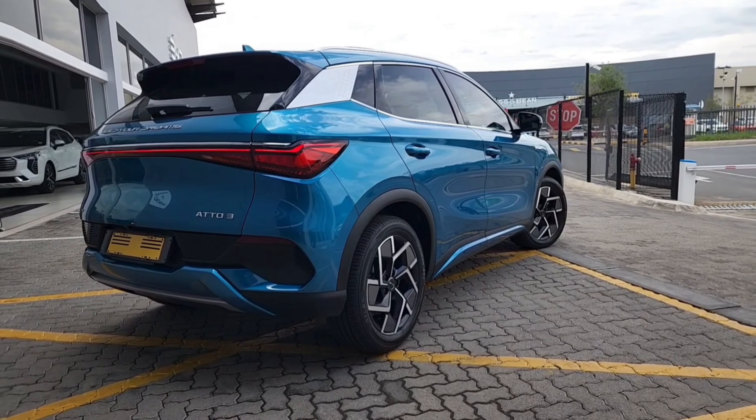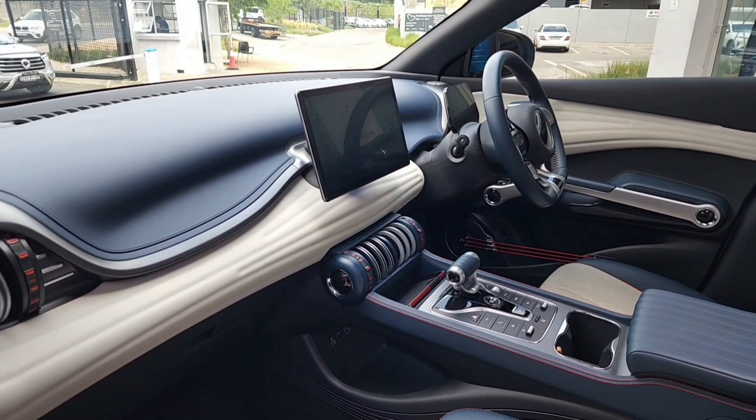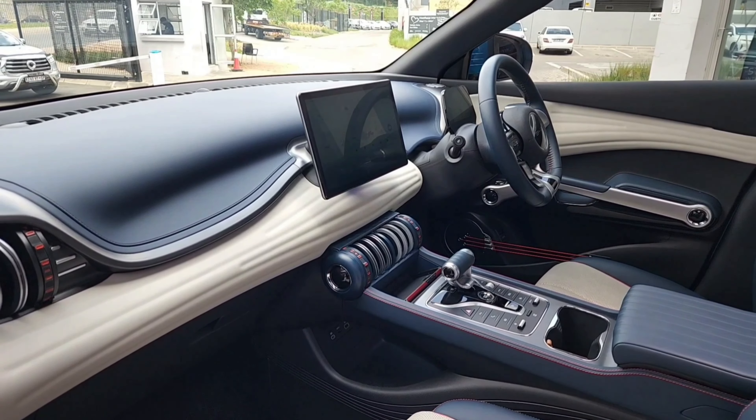The Auto 3's interior is unlike anything else I have seen on the market, with a wavy dashboard, soft touch materials, and multi-coloured seats with red stitching. The door speakers are integrated into the door panels and even the door handles are shaped like dumbbells. The center console features a 12.3-inch touchscreen infotainment system that can be rotated from landscape to portrait mode. You have a panoramic sunroof as standard which lets in plenty of natural light and fresh air. You have heated front seats, and I must say these seats are comfortable. There's also plenty of storage space with cup holders in the doors, center console, rear armrest, and a deep storage compartment under the center console.